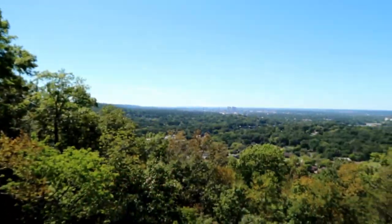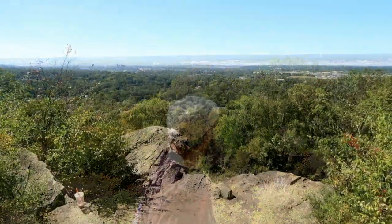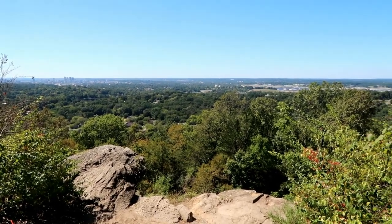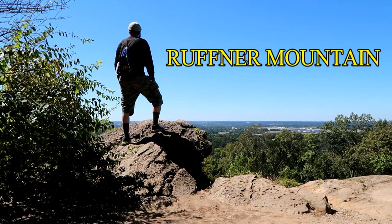If you're looking for one of the coolest day hikes in the Birmingham, Alabama metro area, then look no further because Ruffner Mountain is your spot. This nature preserve offers some of the most spectacular views in the area. This is a hike you don't want to miss. So join me friends as I hike Ruffner Mountain.